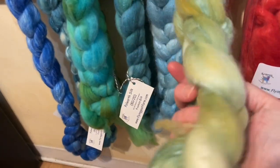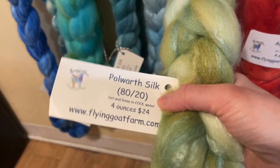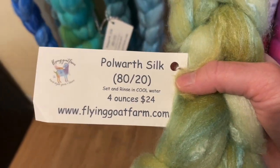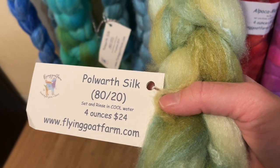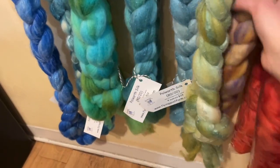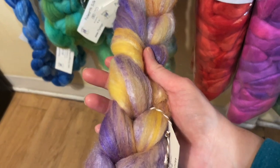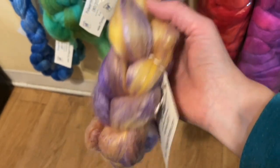This color is like a luna moth — olive and jade. This is the Polworth silk, which is 80% Polworth wool and 20% silk — four ounces at $24 per braid. We have the gorgeous olive jade colorway, and then one that's sort of indigold — blue-violet with a gorgeous gold color. The silk really makes a nice shine. This is very, very soft.